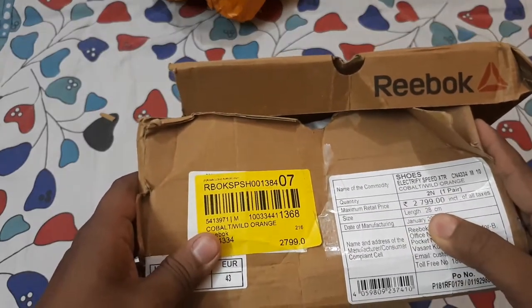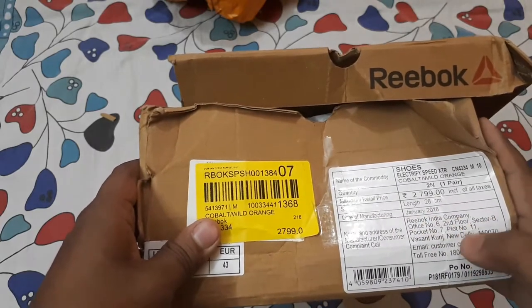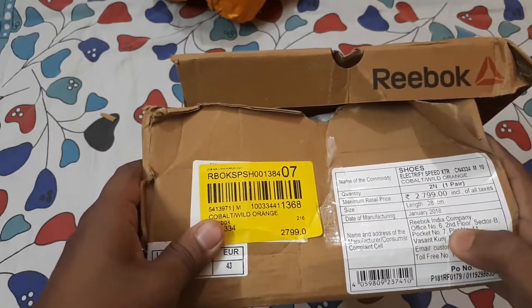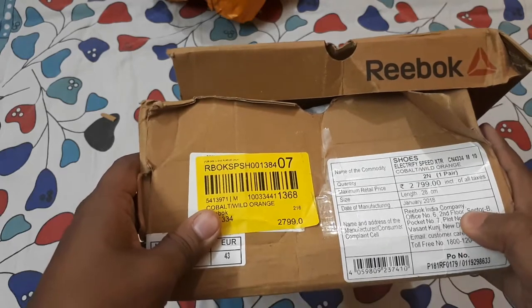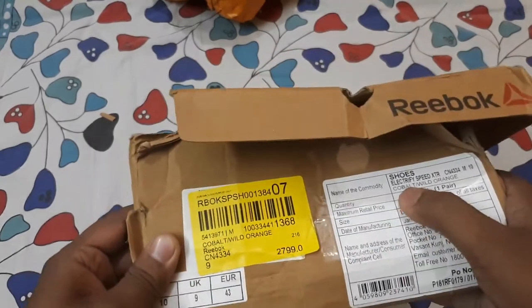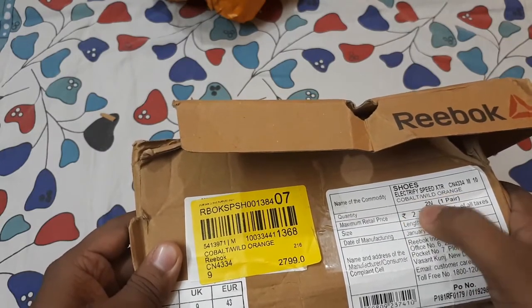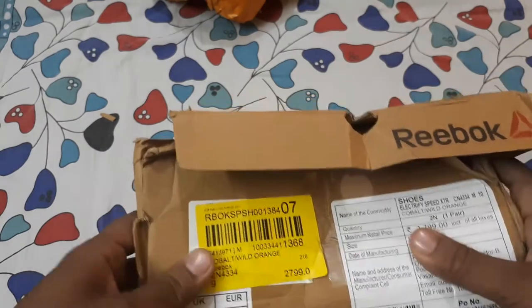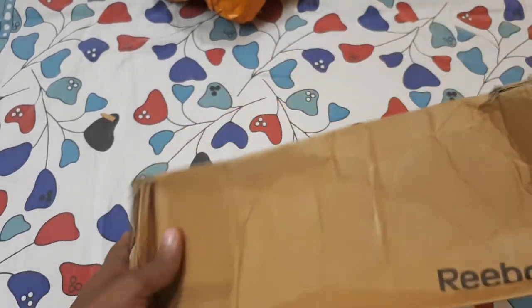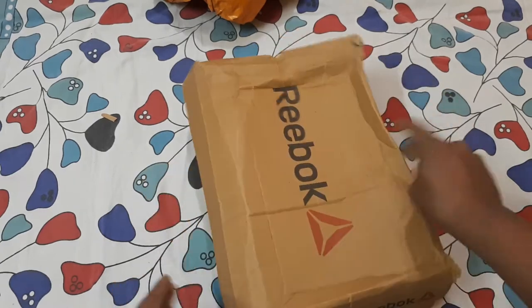You can see the maximum retail price is 2799 rupees, date of manufacturing January 2018, and it has come from Reebok India. The office is in Vasanth Kunj. The name on the box is Reebok Electrify Speed XTR Cobalt Wild Orange running shoes, and it has come from Jabong, which is also a subsidiary of Flipkart.